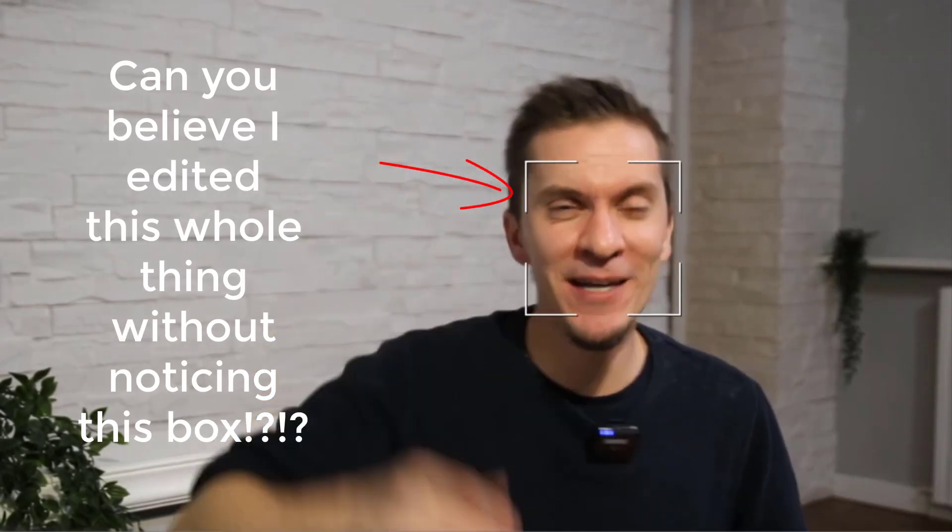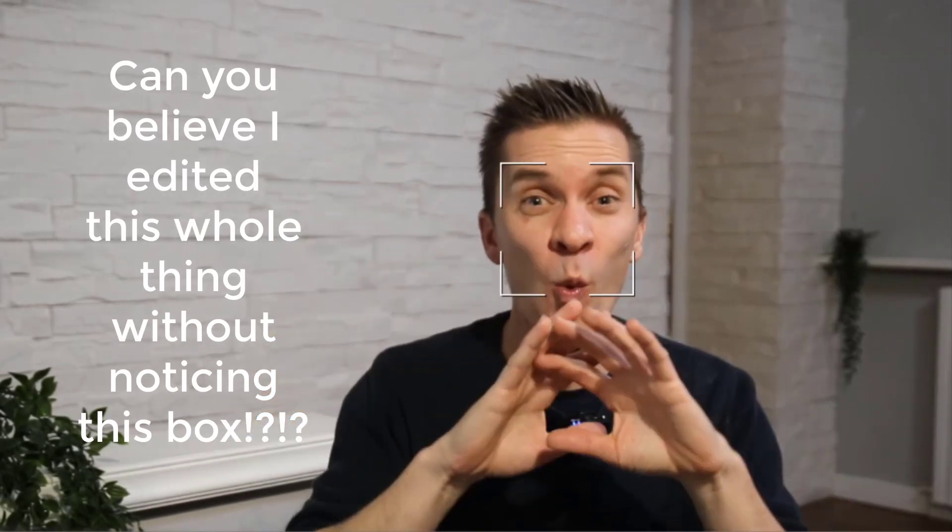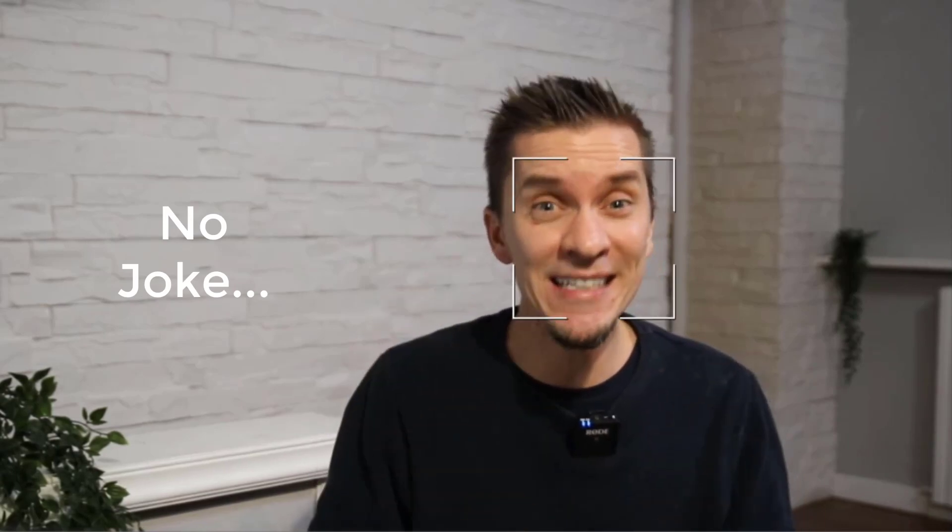Hey everyone, it's time for the big reveal. Today we're going to cover what to expect when buying a one-euro home in Mussomeli, Italy. I know it's been a long time coming and I want to show you all the details.